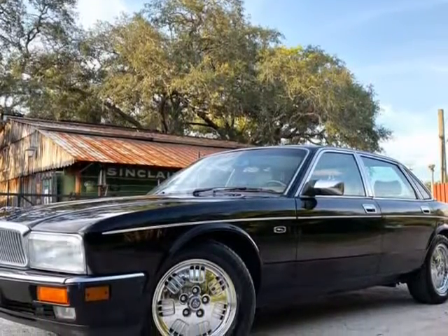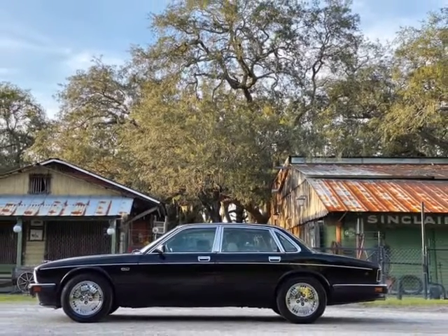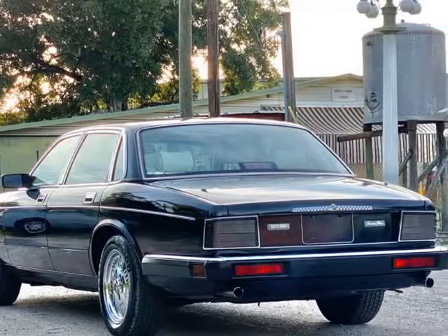This vehicle is at an age where it's still affordable to buy in decent condition, but the market is moving up quickly on these so-called new classics — and this is one of the last true British Jaguars.